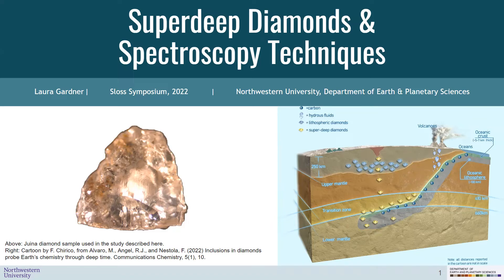They often include impurities inside them — other minerals trapped inside the diamond itself. And by studying the composition of these mineral inclusions and the entire diamond, we can learn a lot more about the composition of the deeper earth.